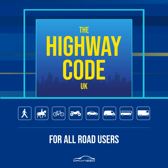Provisional car license holders must not drive on the motorway unless they are accompanied by a DVSA-approved driving instructor (ADI) and are driving a car displaying red L-plates, or D-plates in Wales, with dual controls. Rule 254: Traffic on motorways usually travels faster than on other roads, so you have less time to react. It is especially important to use your mirrors earlier and look much further ahead than you would on other roads.